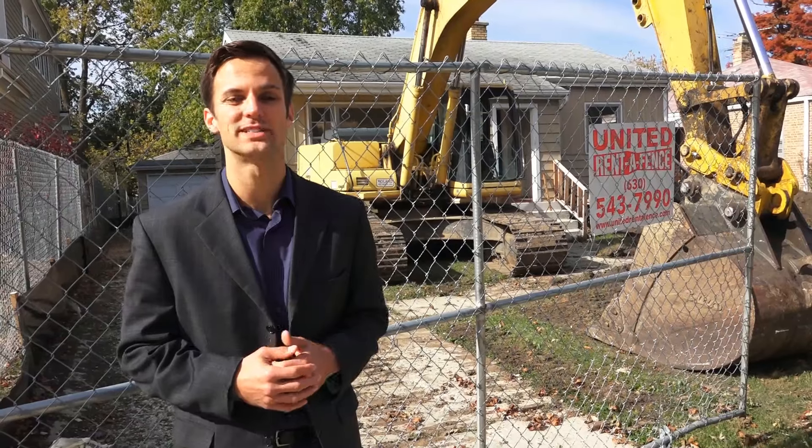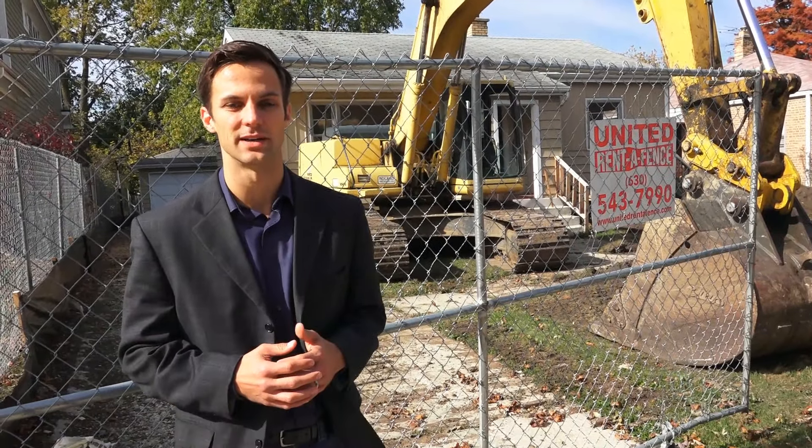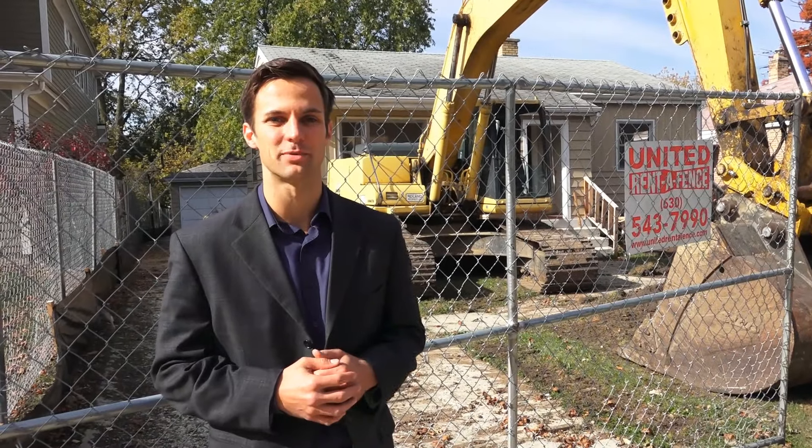Now since it's a new construction home it's going to take a while for us to get this one done. So while you wait we decided to give you a tour and highlight some of the great aspects of downtown Naperville.